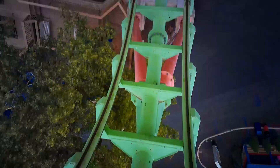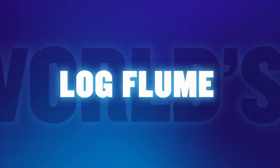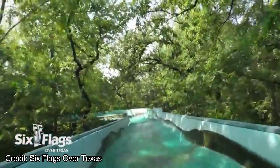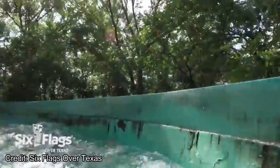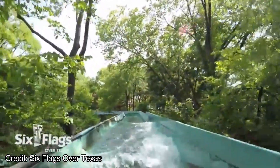Six Flags Over Texas is also getting a minor addition. The world's first log flume ride is getting upgraded to have an additional drop, making it one of the world's longest. Not a lot of other details were given, but it's great that Six Flags cares about its history, especially at the first park in the chain. This already looked like a decent log flume, so adding an additional drop is great and will get people coming back to this ride.